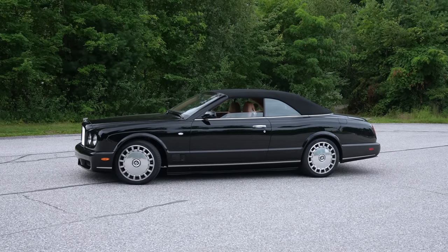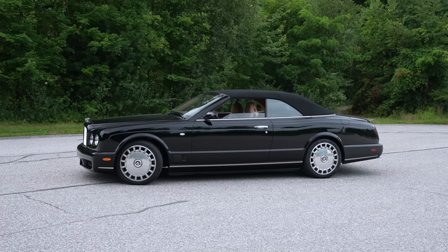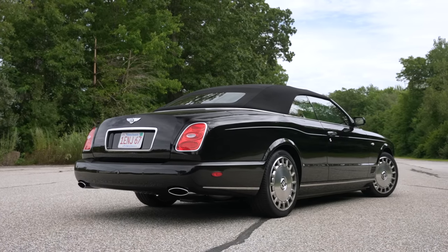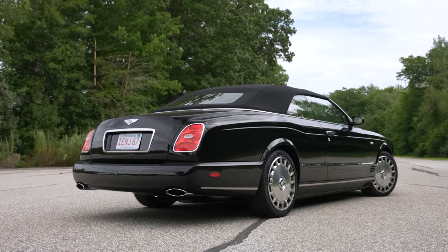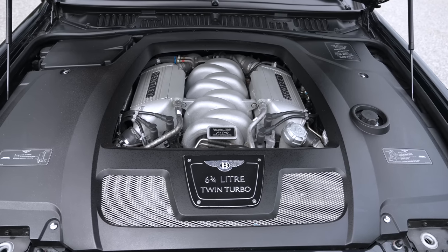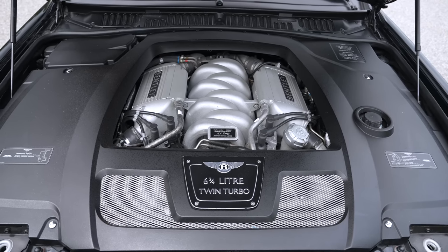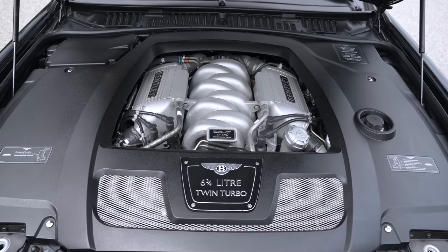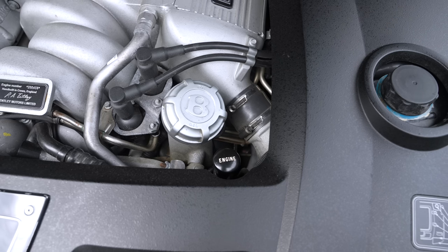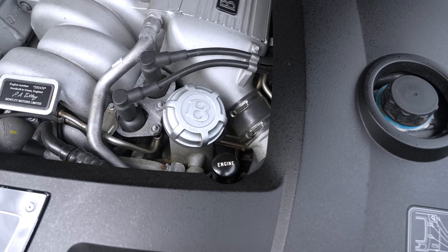Although it did fall under the responsibility of Volkswagen in 2007, this really does show the last of what old school Bentley had to offer with its six and three quarter liter V8. Volkswagen retooled it with twin turbos instead of the single Garrett turbo it had earlier on in the Continental T and in the Silver Spur that I drove recently.